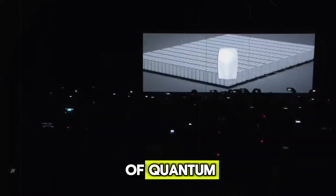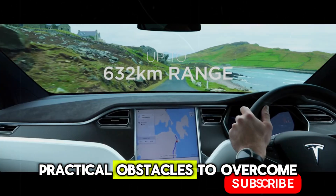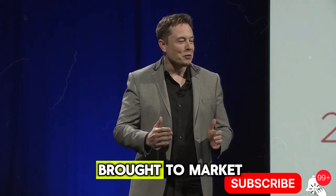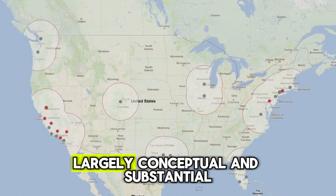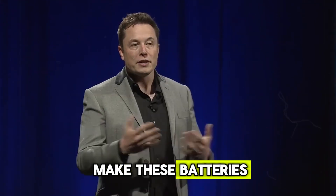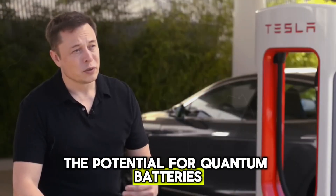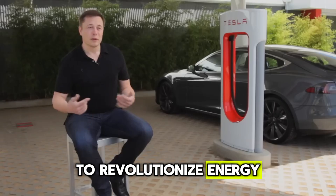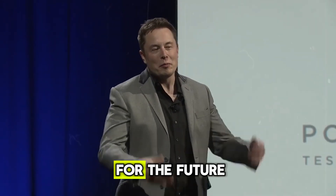While the theoretical benefits of quantum batteries are promising, there are still significant practical obstacles to overcome before they can be brought to market. The process of scaling up production remains largely conceptual, and substantial research is required to make these batteries commercially viable. Nevertheless, the potential for quantum batteries to revolutionize energy storage and charging technologies remains an exciting possibility for the future.